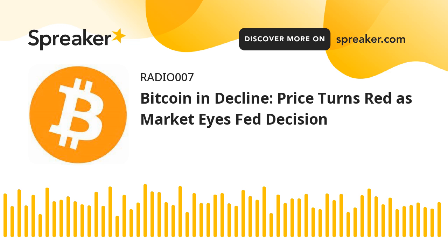The next key resistance could be $68,500. There is also a connecting bearish trend line forming with resistance at $68,650 on the hourly chart of the BTC-USD pair. The trend line is also close to the 100 hourly simple moving average.